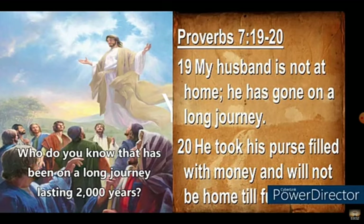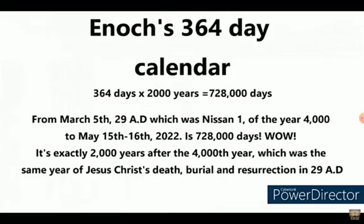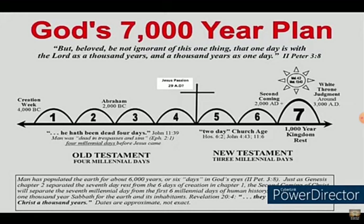The long journey refers to the day appointed, which is the second Passover. So this May 15th through 16th is exactly 2,000 years since Nisan 1 of 29 AD, which was likely the year 4,000. And if God is going by the ancient 364-day-a-year calendar that was found with the Dead Sea Scrolls, then May 15th and 16th is the third day after 2,000 years — meaning it's the day of the Lord. On the second Passover, on a blood moon, at the feet of the woman, and in the scales of judgment. All this is based on prophecy.